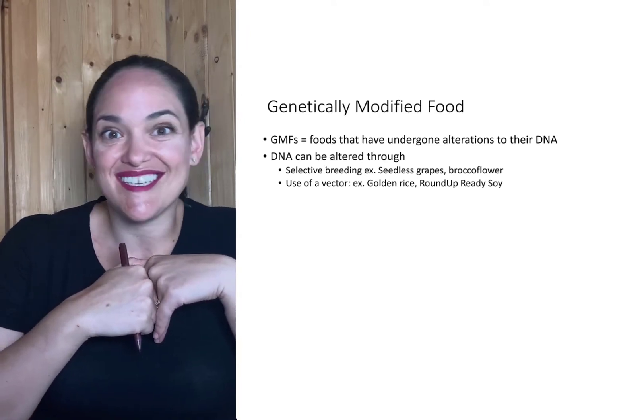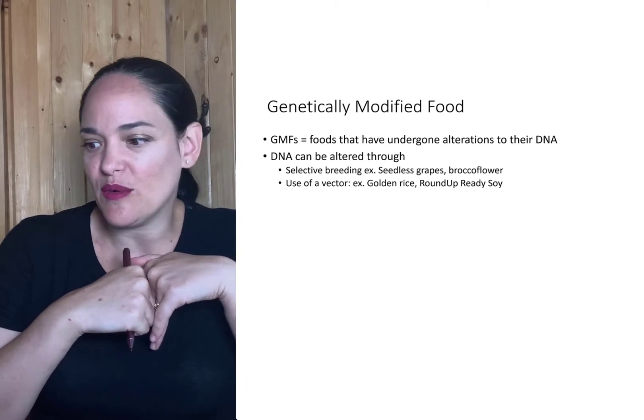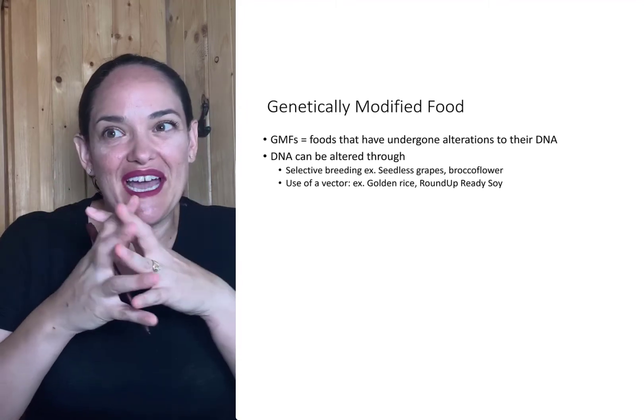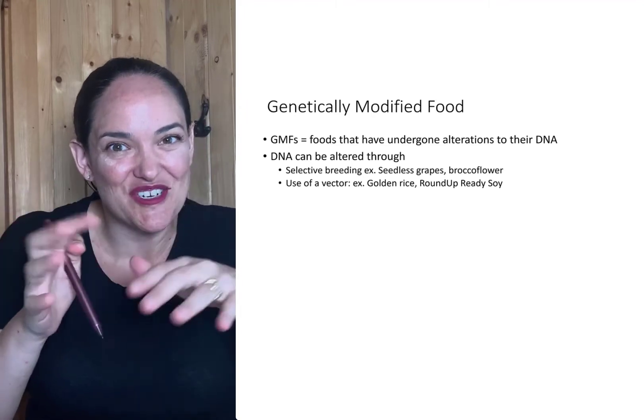And that's how we get things like seedless grapes or broccoflower, or some of the other varieties of foods that wouldn't necessarily have developed if just nature had taken its course.